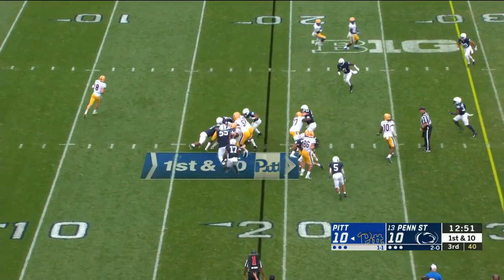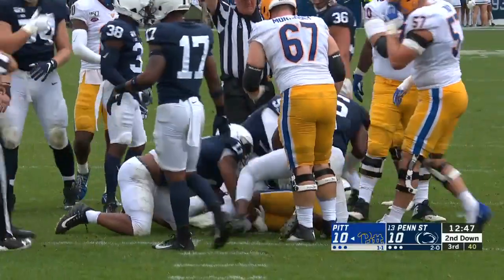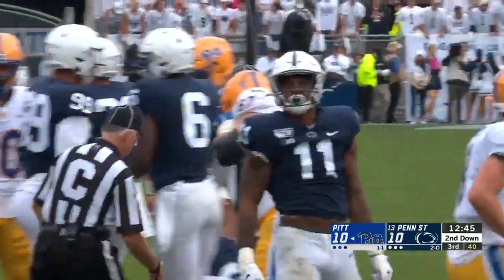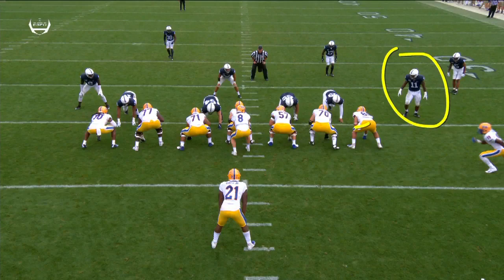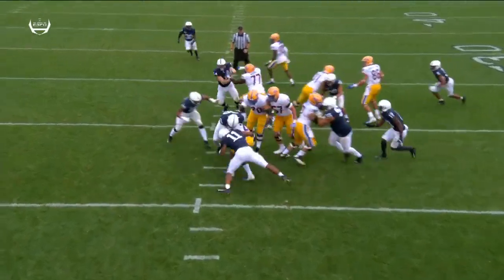A.J. Davis and Micah Parsons is having a tremendous game. Six tackles in the first half. That's his second tackle for loss today. This guy's here to block him, and you see the quickness of Micah Parsons — he just jumps right inside the tight end and makes the play.